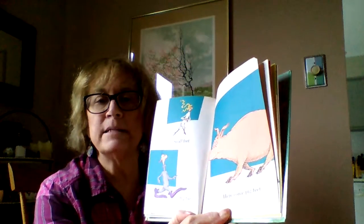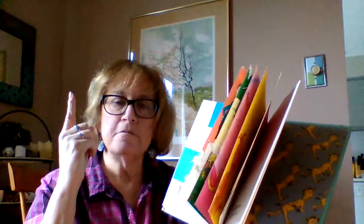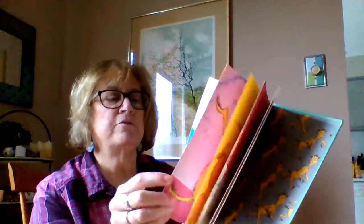All right, let's hear your best oink. You ready? Set, go. I think I heard a few — maybe from the kids who live right near me.